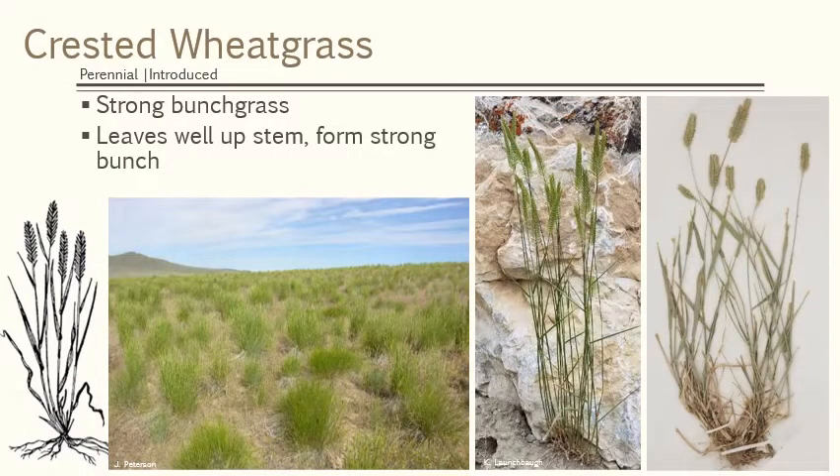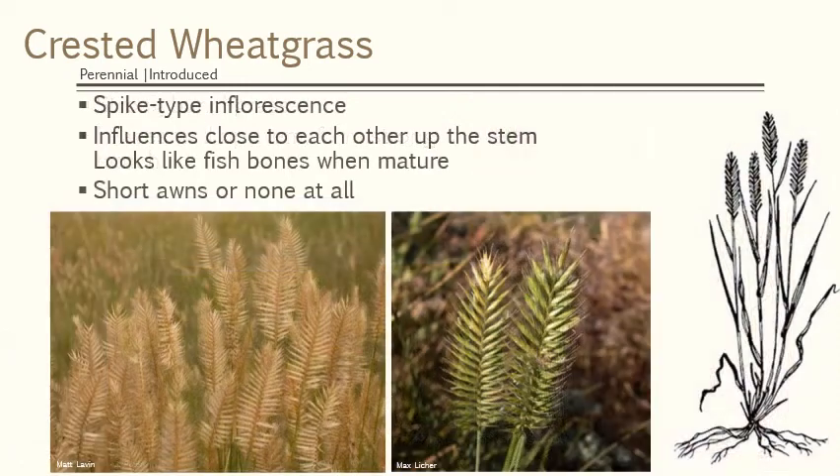Let's start with another wheatgrass. We started with blue bunch wheatgrass; this is crested wheatgrass. It also forms a strong bunch and its leaves go well up the stem — they're not all basal. But there's a real big difference in the inflorescence. While the spikelets on blue bunch wheatgrass did not overlap, you'll see that these overlap extensively. It is a spike-type seedhead, meaning those spikelets are directly connected to the main stem, but they really closely overlap — they almost look like fish bones. They have really short awns, whereas blue bunch wheatgrass had long awns. So look for a bunchgrass where the florets and spikelets are really overlapping on the spike-type seedhead.